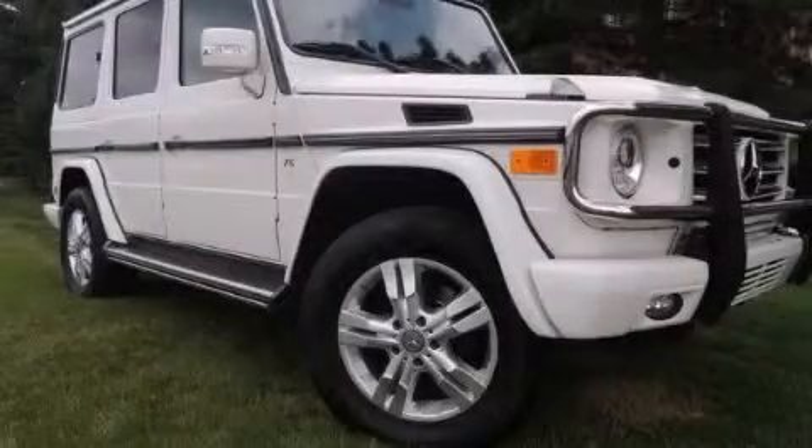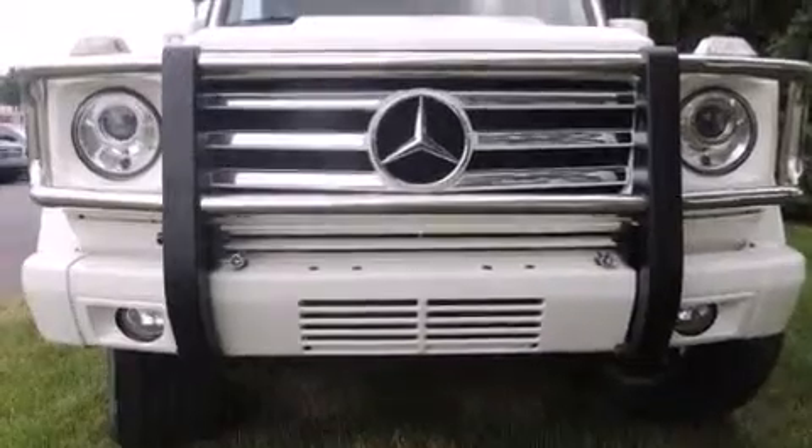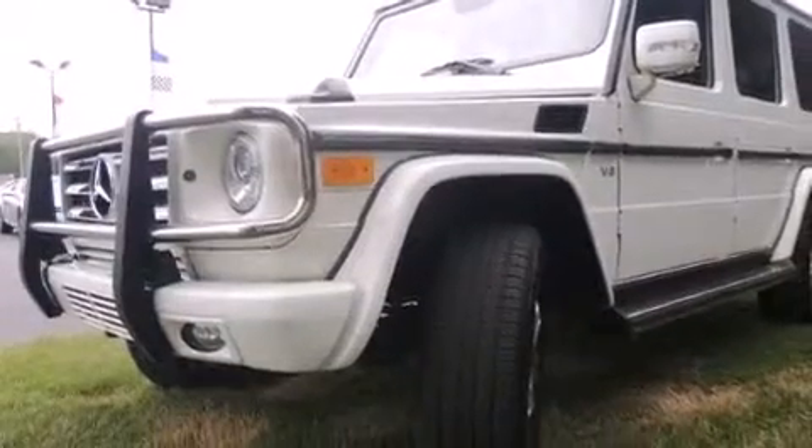This is a 2010 Mercedes-Benz G550, a great fit and finish. It has a 5.5-liter, eight-cylinder engine, an automatic transmission, and all-wheel drive.